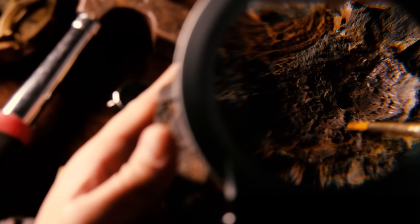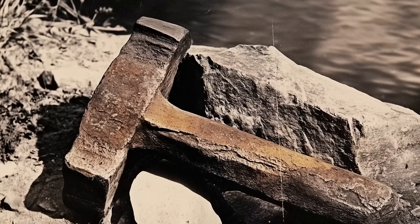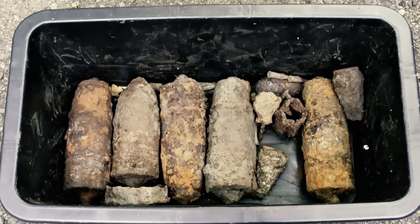Geologists have a simpler explanation. The hammer was likely dropped by a frontier craftsman in the 19th century, after which mineral-rich water seeped around it, forming a natural concrete. Similar processes have encased World War II artifacts in stone in mere decades.